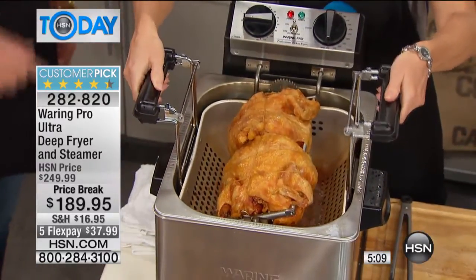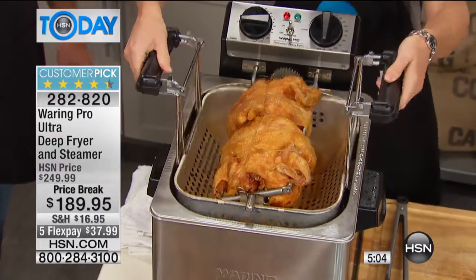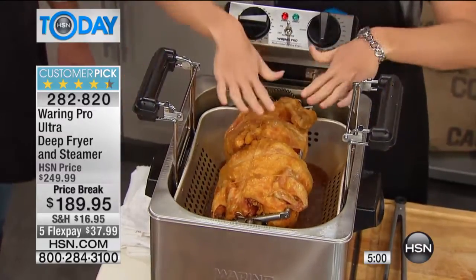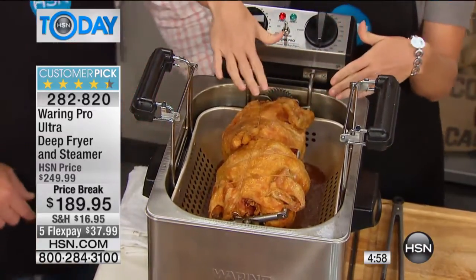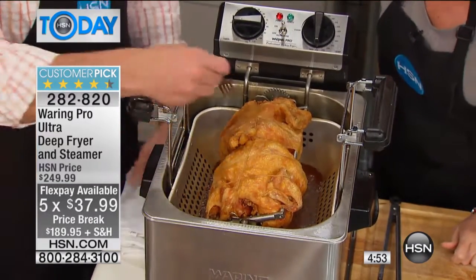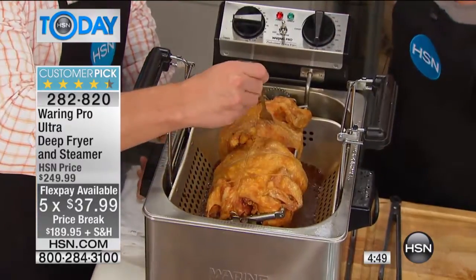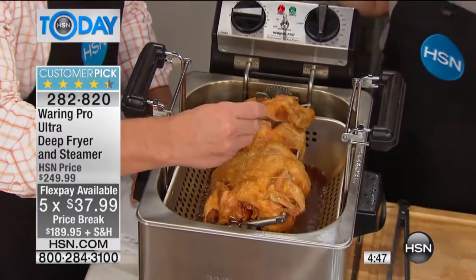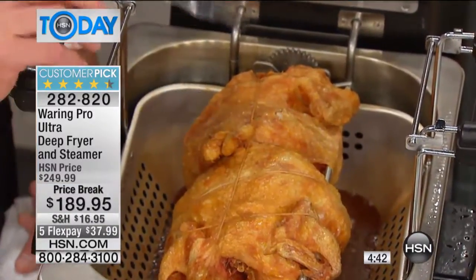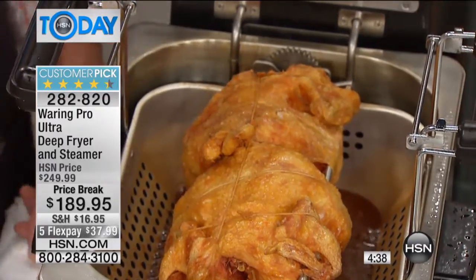All you have to do is engage those spring-loaded handles — you can see me doing that right there. When I release it, it sets up top for you to let it rest. Look at the crispy crunch of those chickens. That was 15 minutes — 15 minutes for two six-pound chickens. Look at the skin. It turns into like bacon on the outside. All you need to do is put these on a towel, let them rest for about 10-15 minutes, and then they are beautiful for carving.